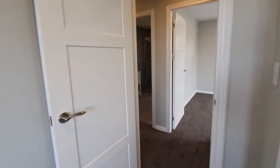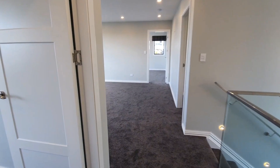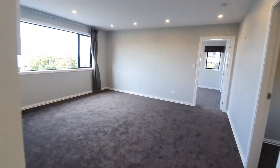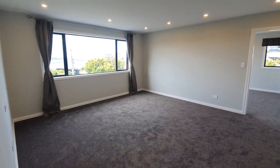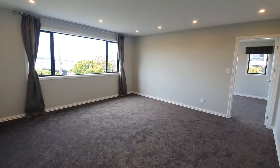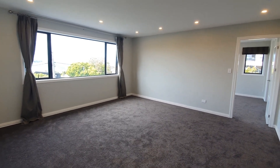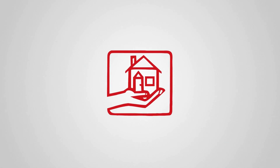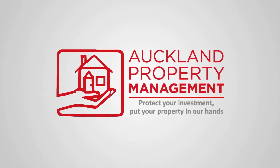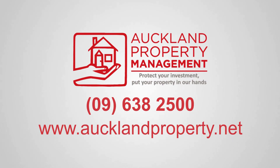The property is close to Rothesay Bay Beach, schools, and all other amenities. Feel free to give us a call to arrange a viewing time — don't miss this beautiful property. Call 09 638 2500 or register on our company website for a viewing time.